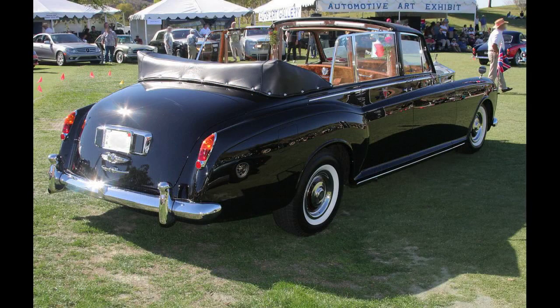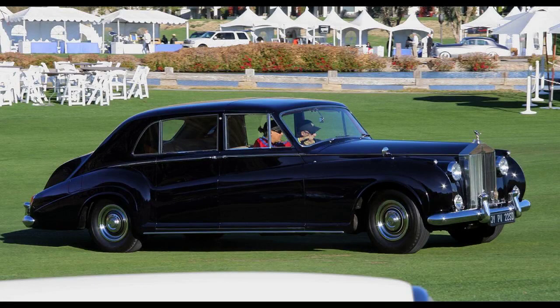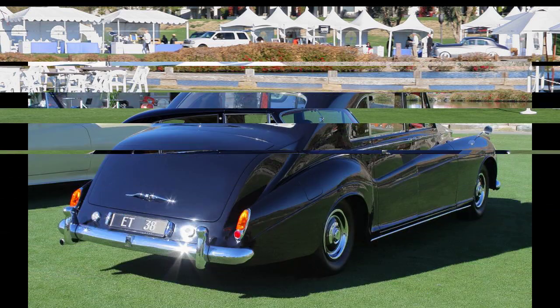In 1977 Lennon donated the yellow Phantom V to the Cooper Hewitt Museum at the Smithsonian Institution to cover an IRS bill of $250,000. The Cooper Hewitt sold the car in 1985 for $2,299,000 to Canadian businessman Jim Pattison, who donated it to the province of British Columbia. It was on display during Expo 86 in Vancouver, and since 1993 it has been in the Royal British Columbia Museum in Canada.